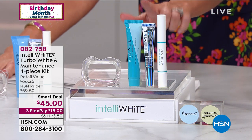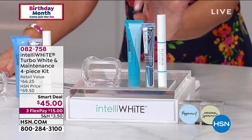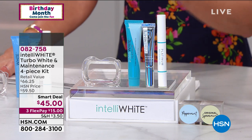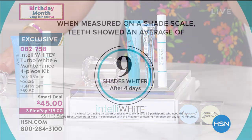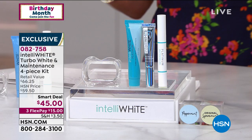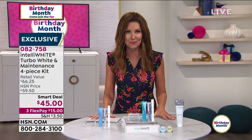We can guarantee you nine shades whiter in just four days with no sensitivity, no damage to your enamel. And if you give it seven days, you'll get more than double that much whiter. That was just measured on that shade scale — imagine what nine shades whiter will look like.